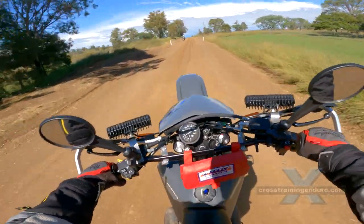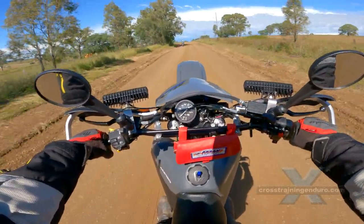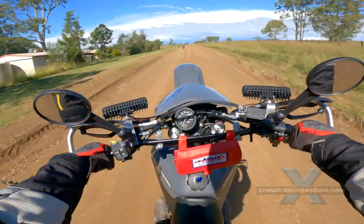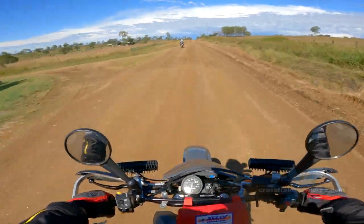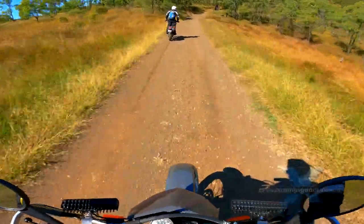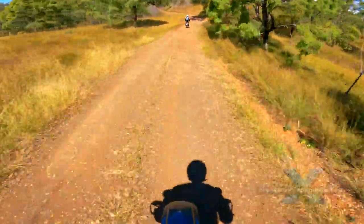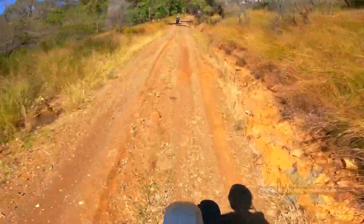In slippery terrain the usual rules apply: keep your body weight to the rear for traction, high gear, low revs. Let the bike move around and don't try to overcorrect too much. If you are game, stand on the foot pegs and use your body positioning to stay balanced. It's all a good challenge and of course let some air out of your tyres if needed.